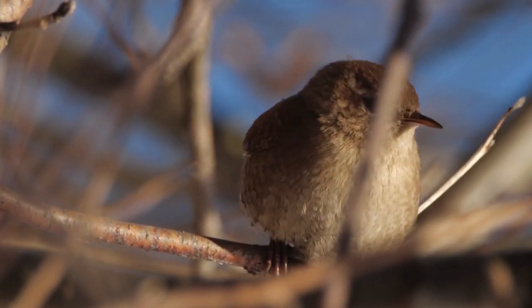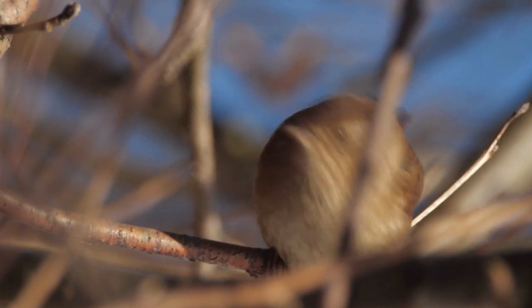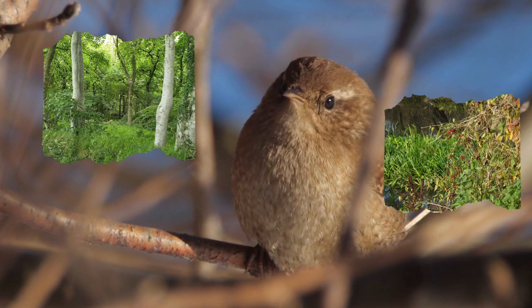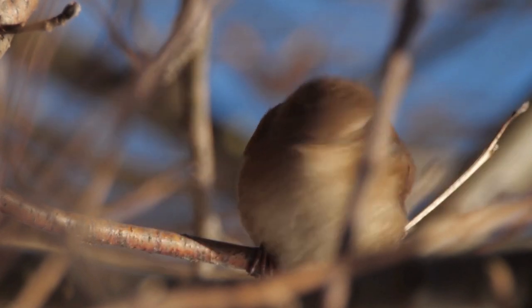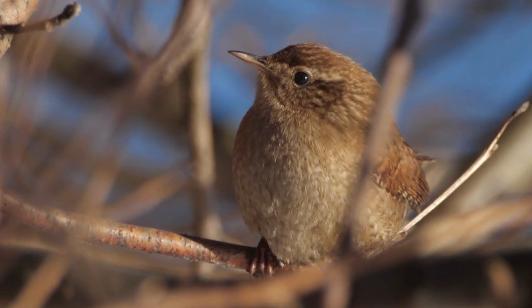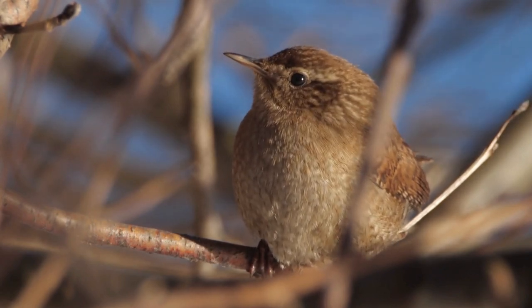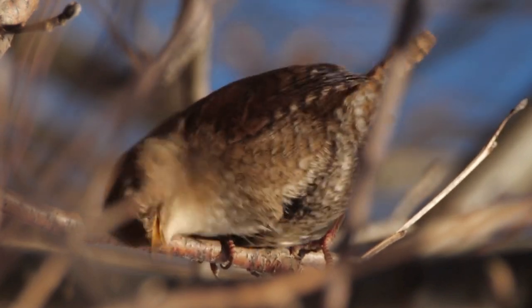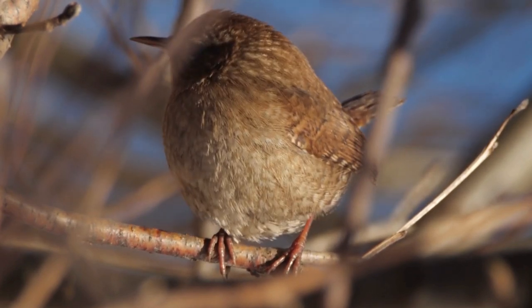The Carolina Wren is a versatile bird that can be found in a variety of habitats, including dense woodlands, shrubby thickets, and urban parks. It is most commonly spotted in the southeastern United States, where it thrives in a mix of wooded and open areas. This bird's adaptability to different environments is a testament to its resourcefulness and resilience.